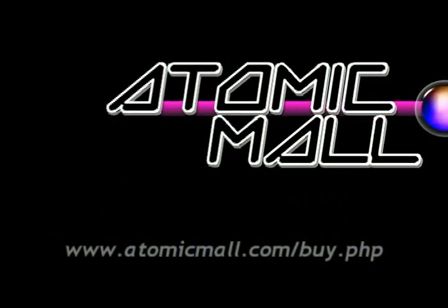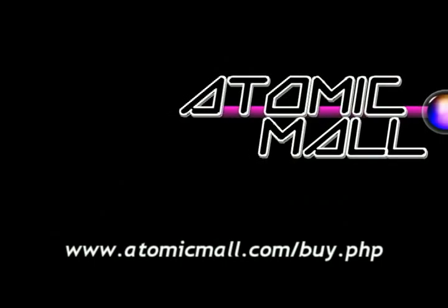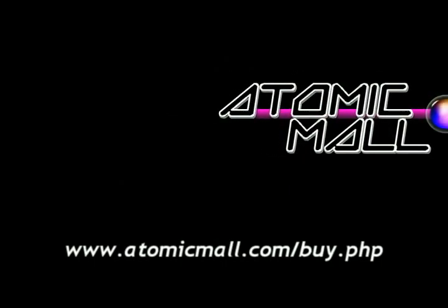Well, that's all the time I have. Be sure to check out AtomicMall.com — we're kind of a big deal. See you next time, folks. Thank you.